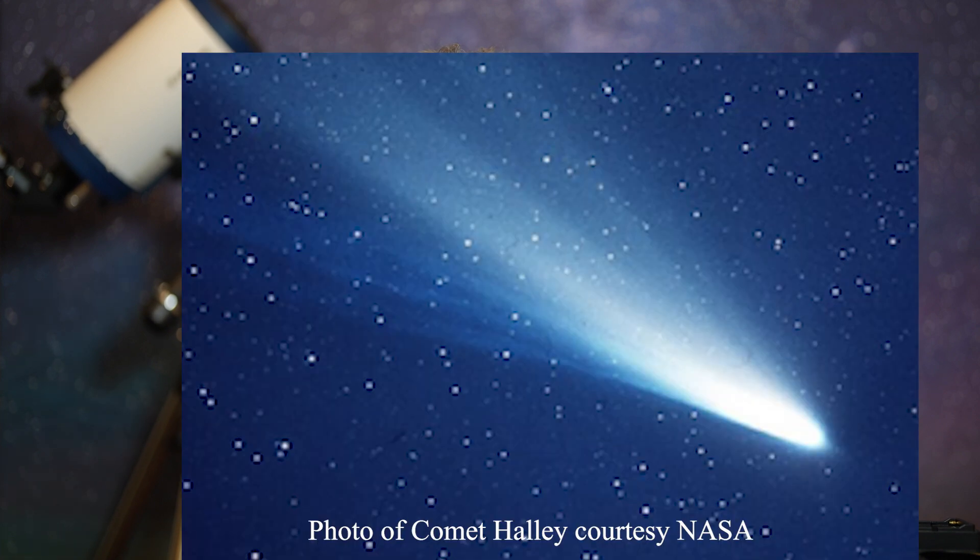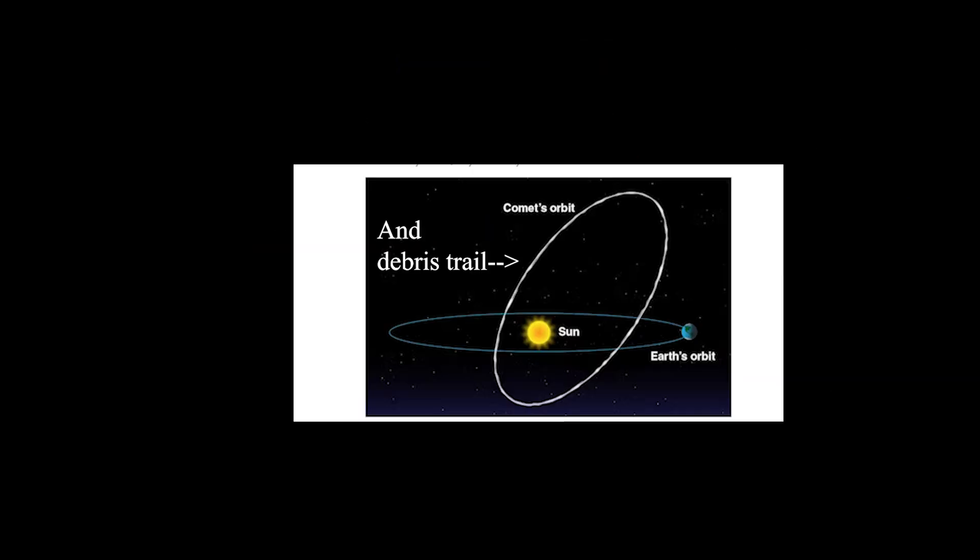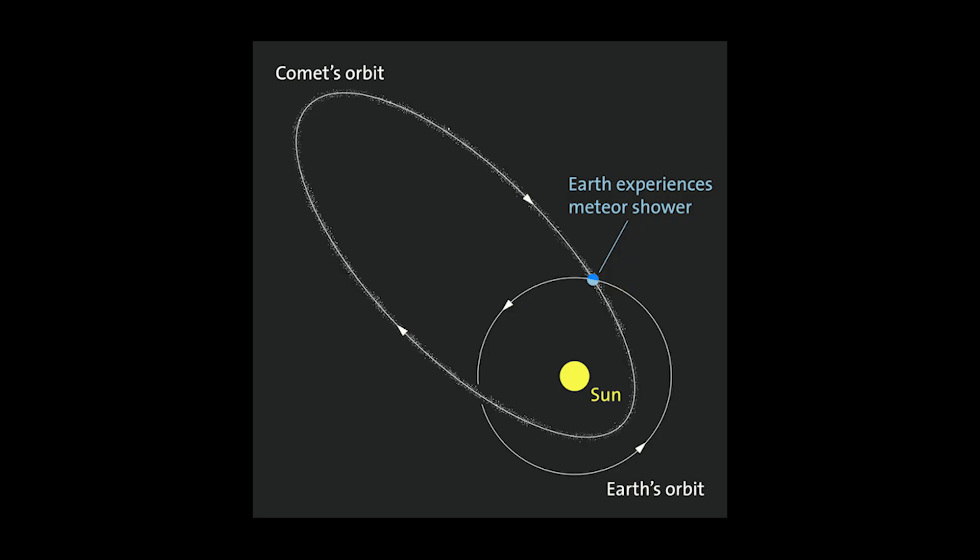Sadly, Edmund Halley died before the comet made its predicted return. The letter P indicates that Comet Halley is a periodic comet. Periodic comets have an orbital period of fewer than 200 years. Comet Halley was last seen from Earth in 1986, and it won't appear again in our skies until 2061. But as the comet orbits the sun every 76 years, it leaves a trail of debris when the nucleus spews out rocks and ice, and when the Earth passes through that debris every year, we get a meteor shower.